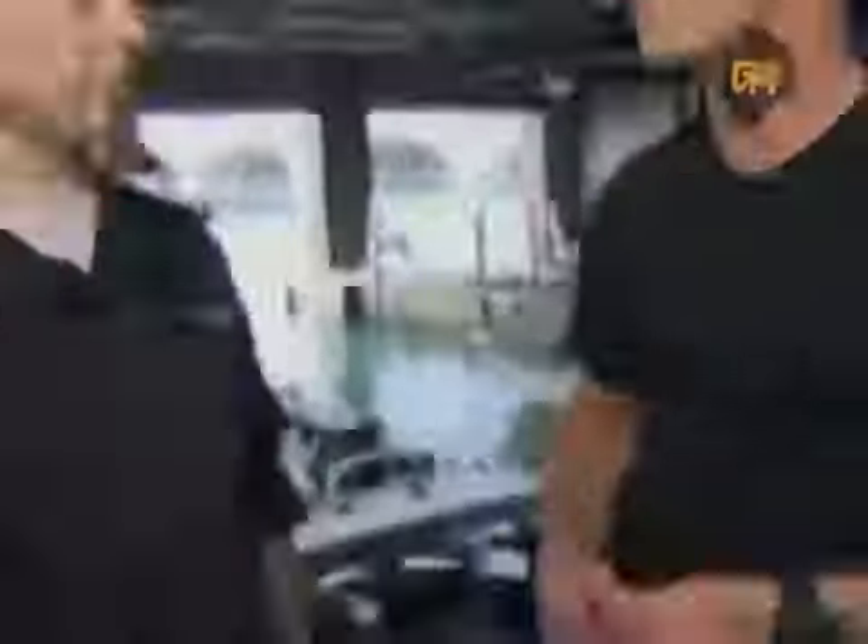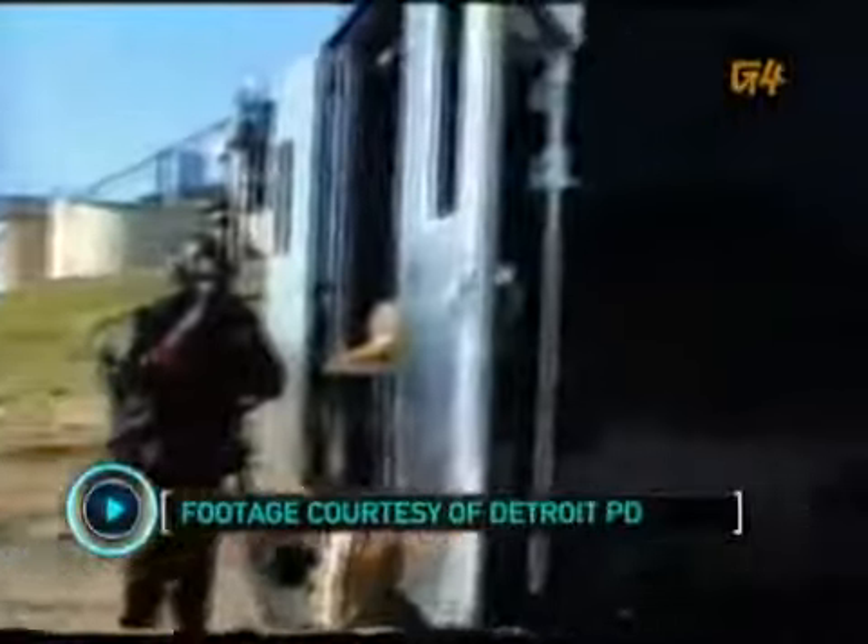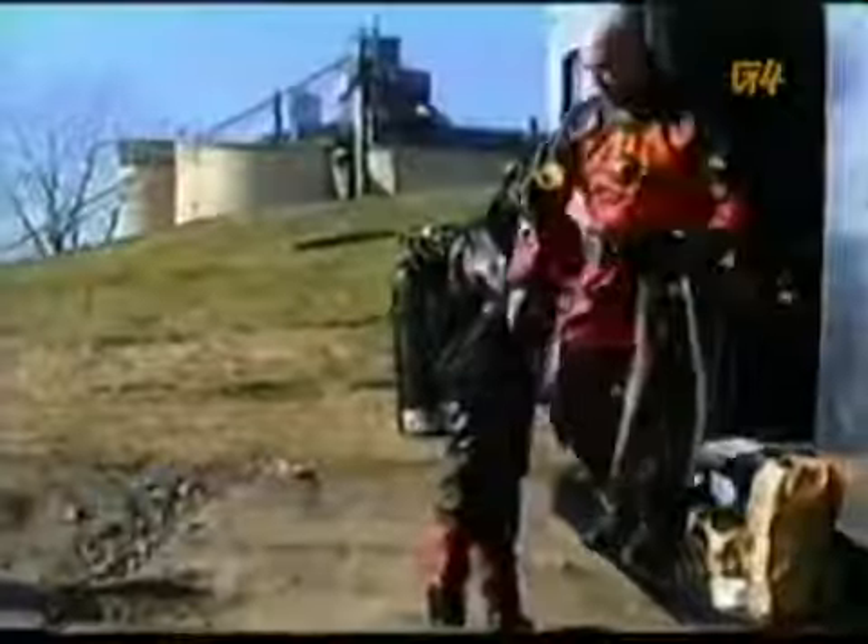Ken, can you give us an insight on the Detroit Police Department's underwater recovery team? Basically, we're here to get anything that goes into the water. That could include people, guns, vehicles, and motorcycles. What's a typical call like? There's no such thing as typical for us. We never know what to expect.